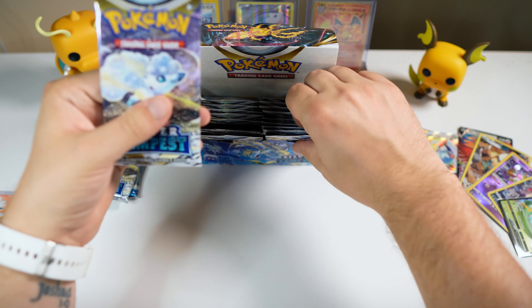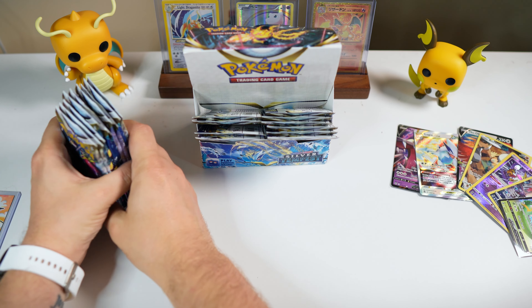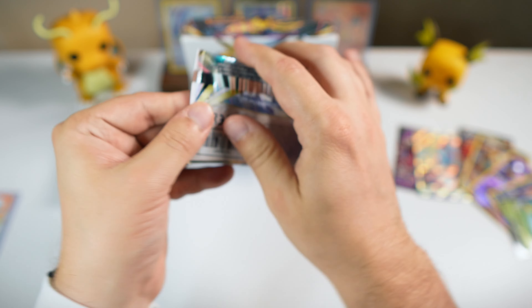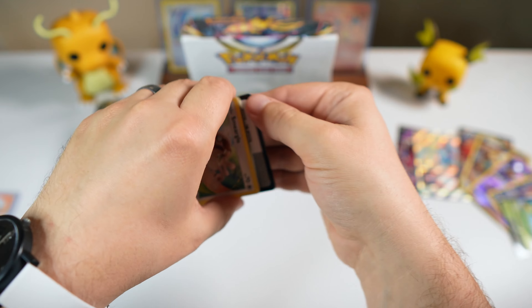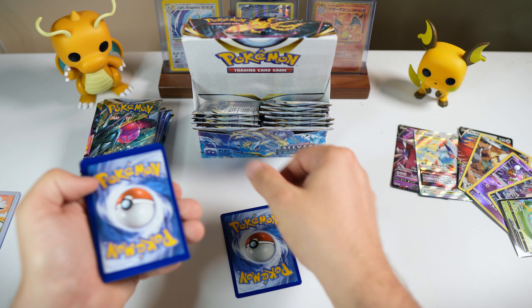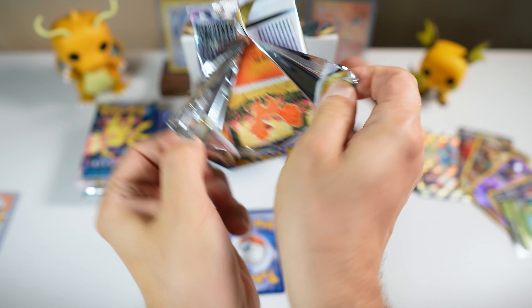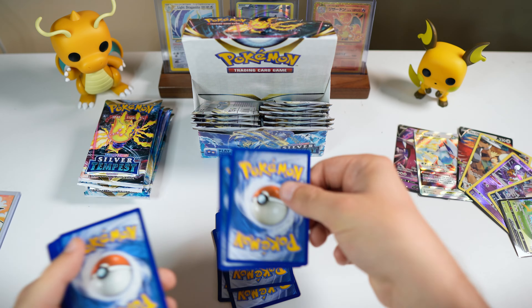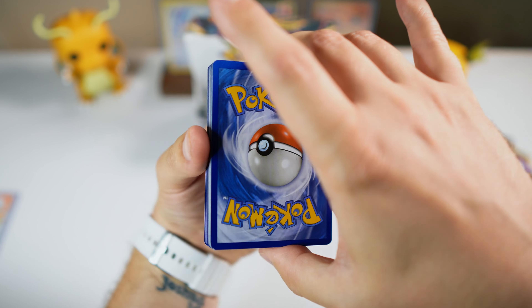Well, I think it's that time — it is time for a mega stack! The part of the show where we open up a bunch of packs, pull out the hits, and then unveil them all at once. It's a good time. We got 10 packs here, so 10 potential hits. Let's go ahead and get things set up. Could an alt art be here in this mega stack? Let's find out.